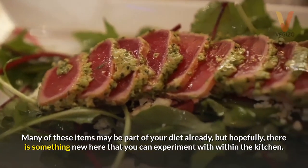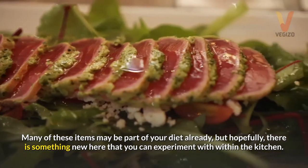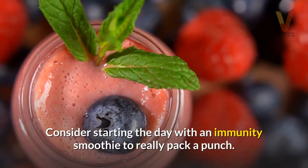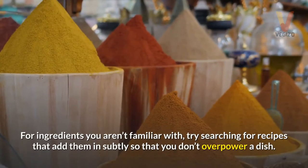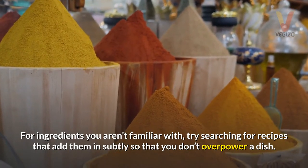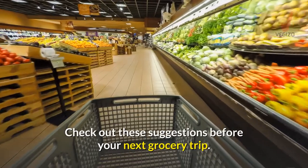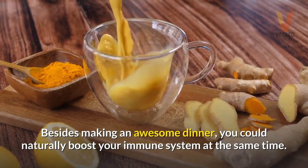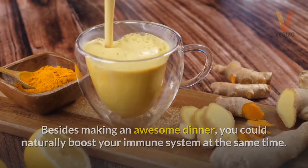Many of these items may be part of your diet already, but hopefully there is something new here that you can experiment with in the kitchen. Consider starting the day with an immunity smoothie to really pack a punch. For ingredients you aren't familiar with, try searching for recipes that add them in subtly so that you don't overpower a dish. Check out these suggestions before your next grocery trip — besides making an awesome dinner, you could naturally boost your immune system at the same time.